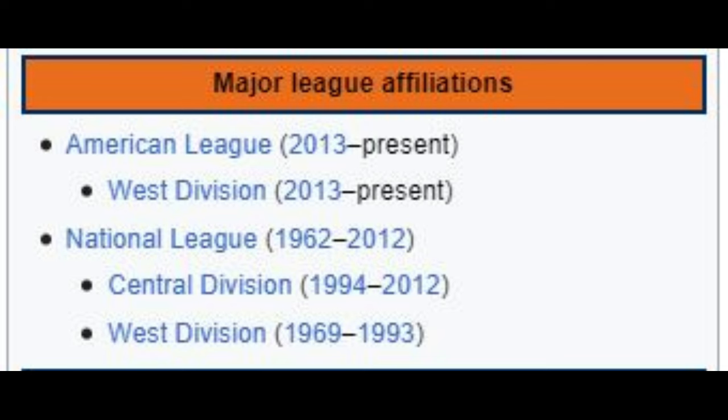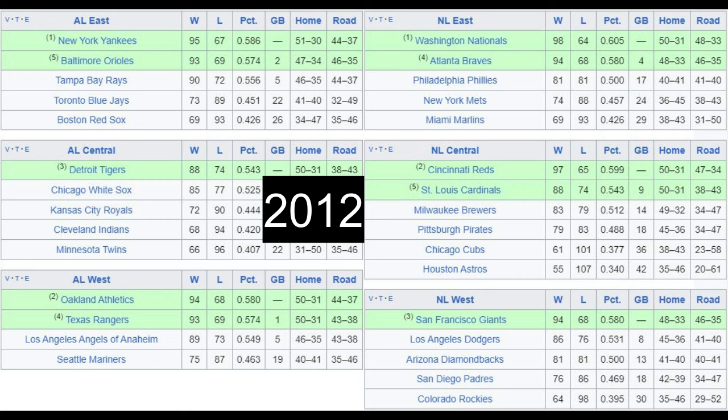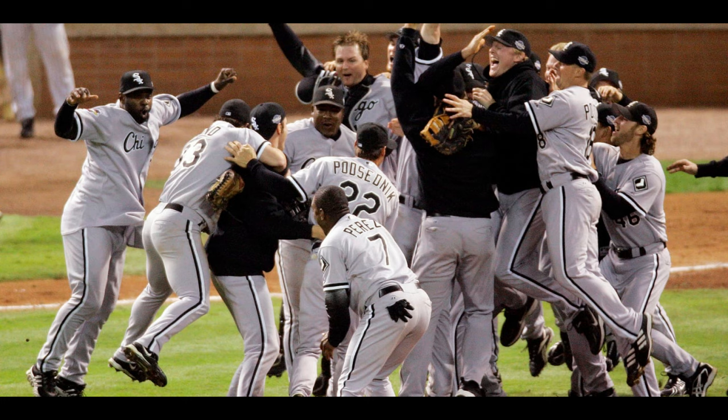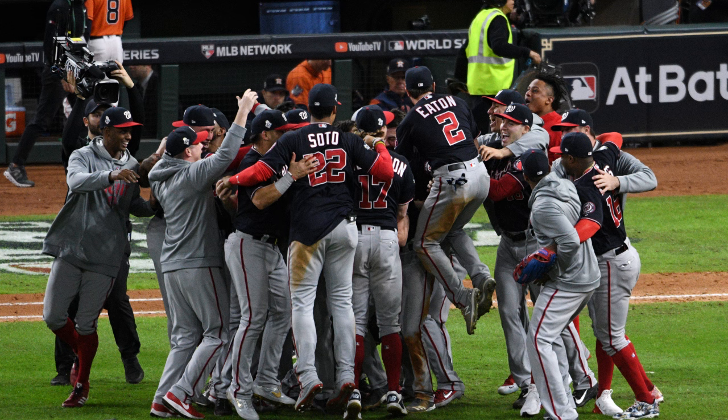They were originally in the National League before switching to the American League in 2013, so both leagues would consist of 15 teams. They're also the only team to play in the World Series as both the NL and AL representative, and also the only team to lose the World Series as both the NL and AL representative.